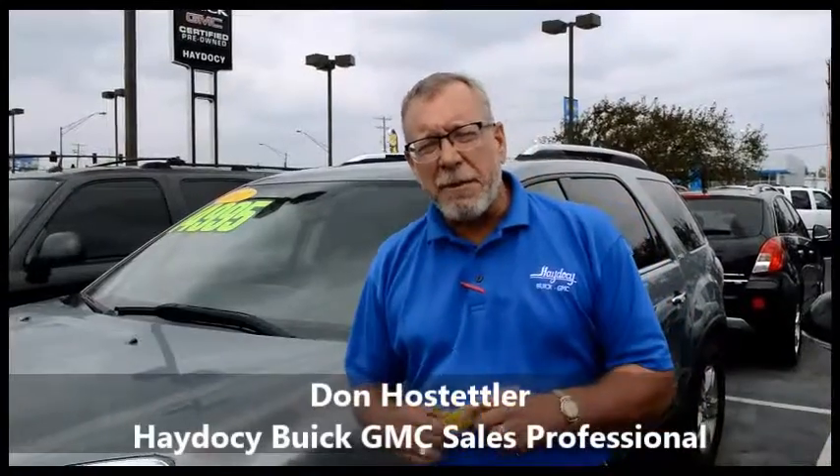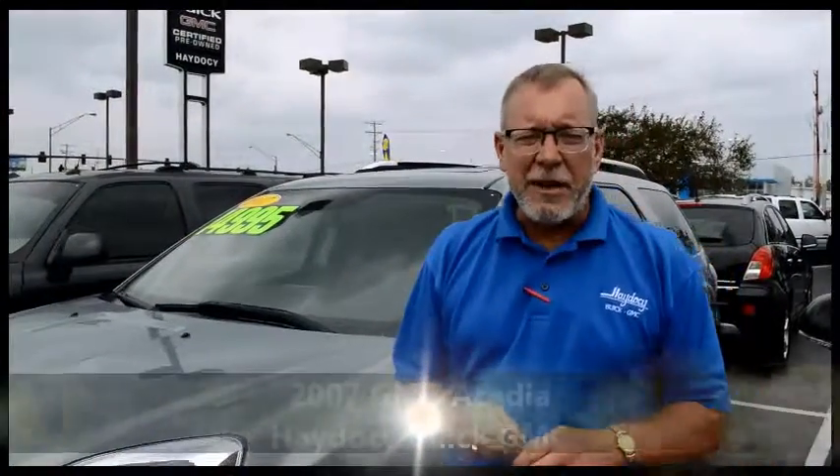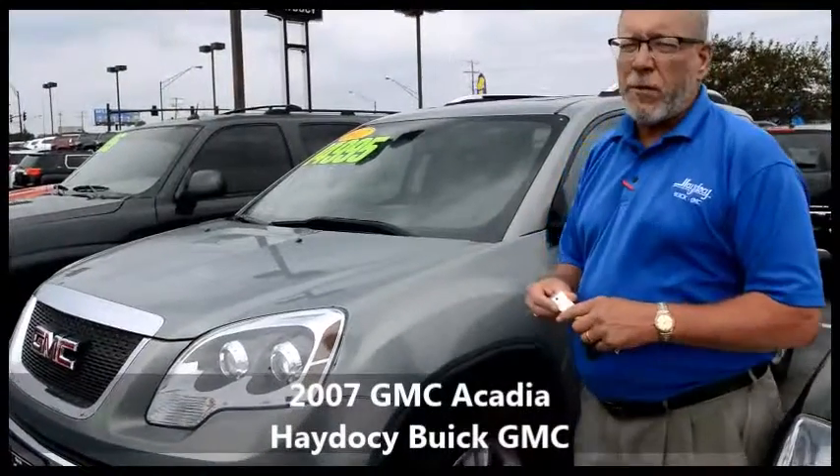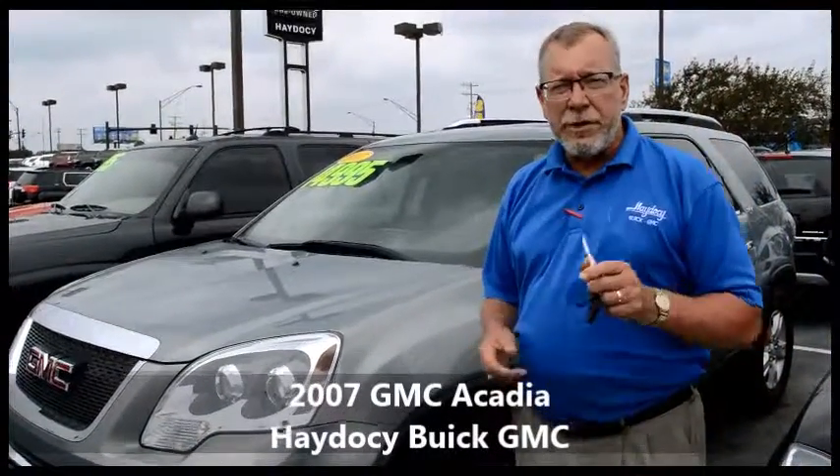Good morning, Brandy. Don Hostelli here from Hay-to-Sea Automotive. Thanks a lot for your inquiry on our 2007 GMC Acadia. And here it is — special price of $14,995. We do still have it in stock.